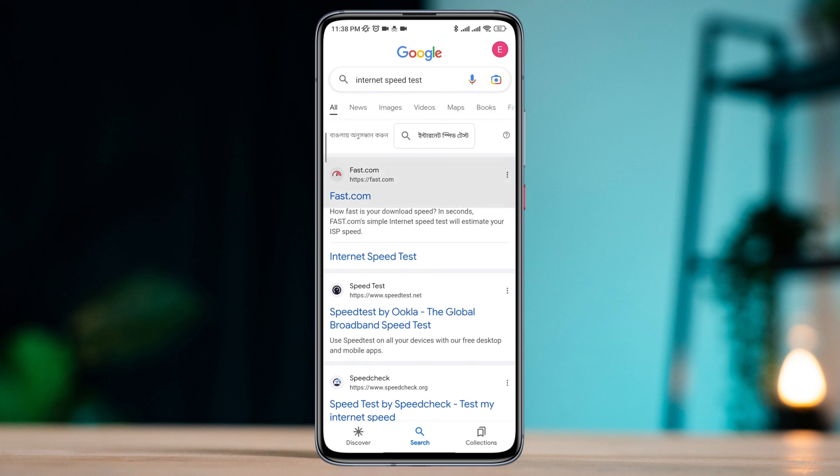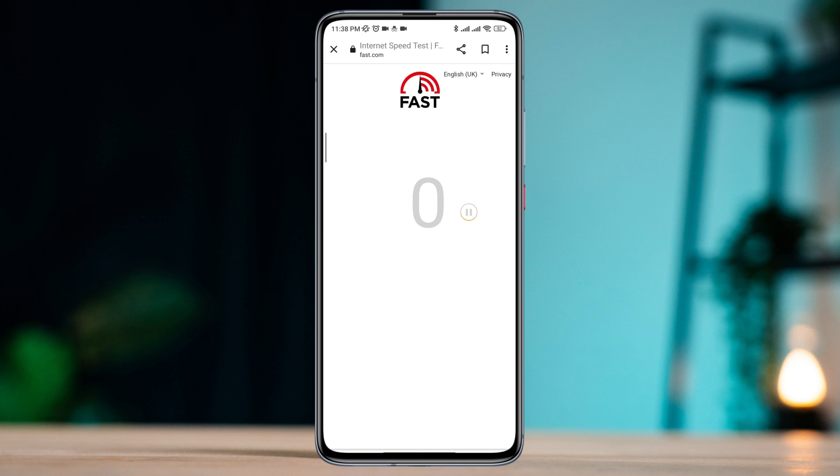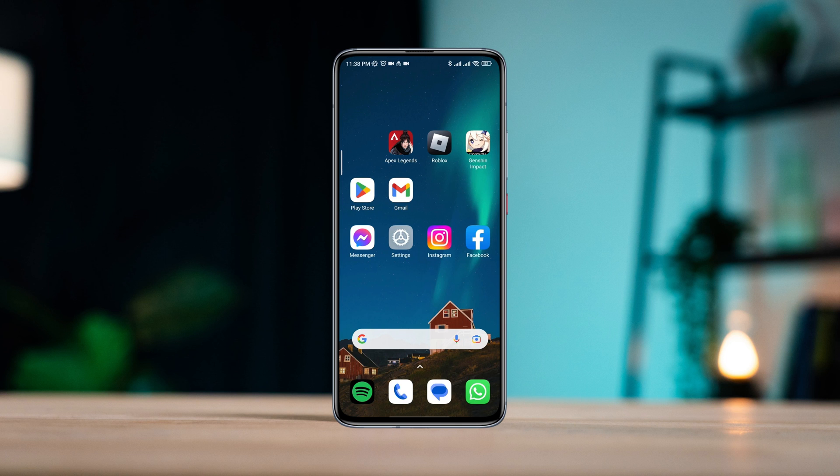Before you check the notifications, please ensure you have a fast and stable internet connection. Once you follow all the settings and fix your internet, you'll be able to receive notifications from your Gmail app. If you still have an issue, let me know in the comment section. Thanks for watching.